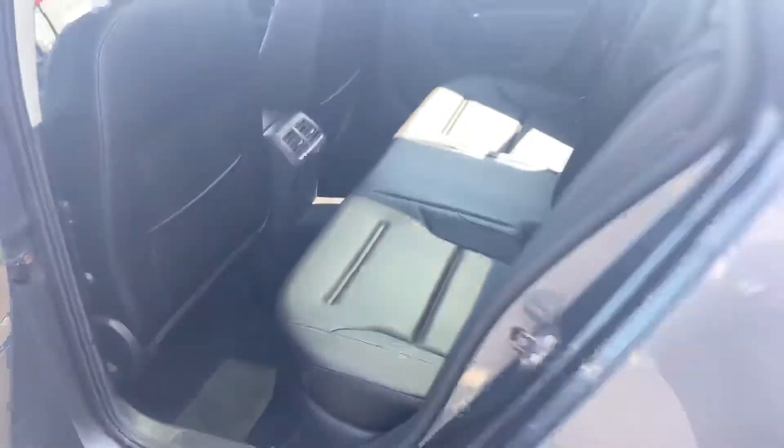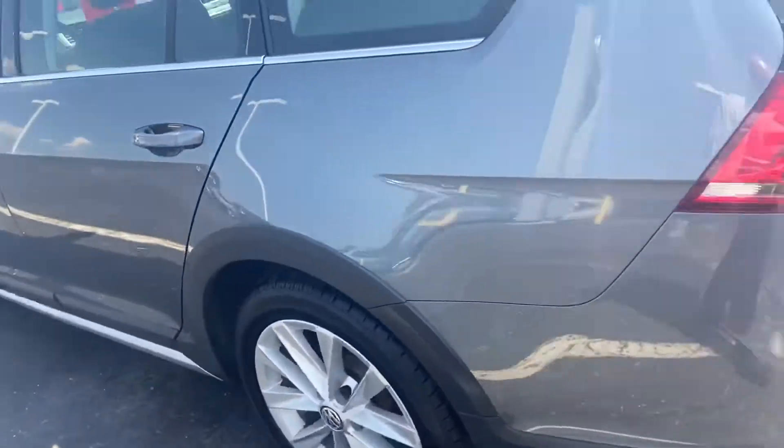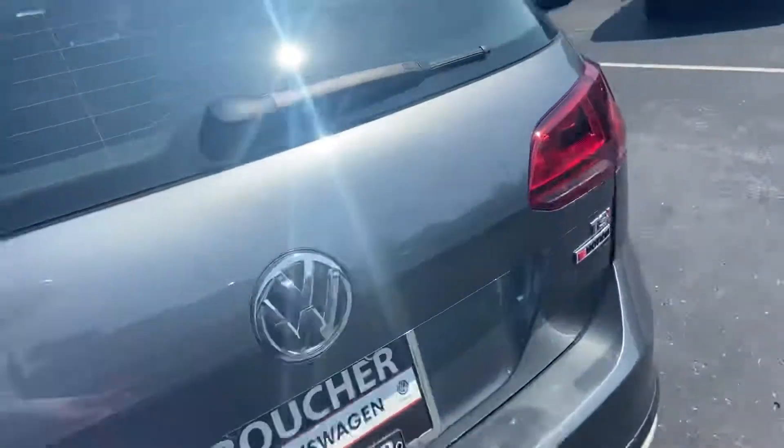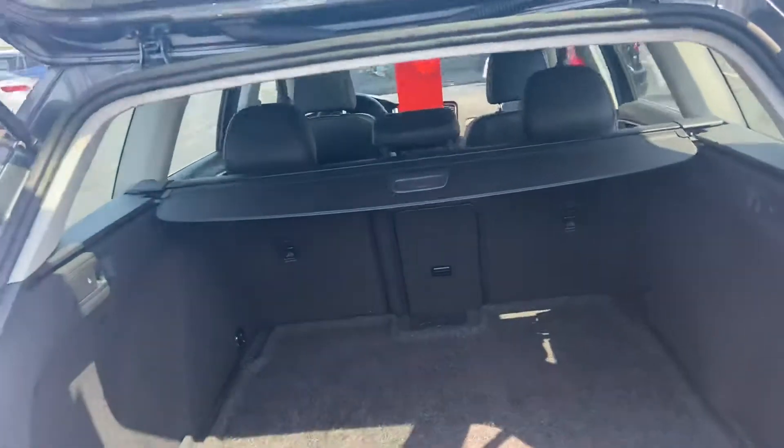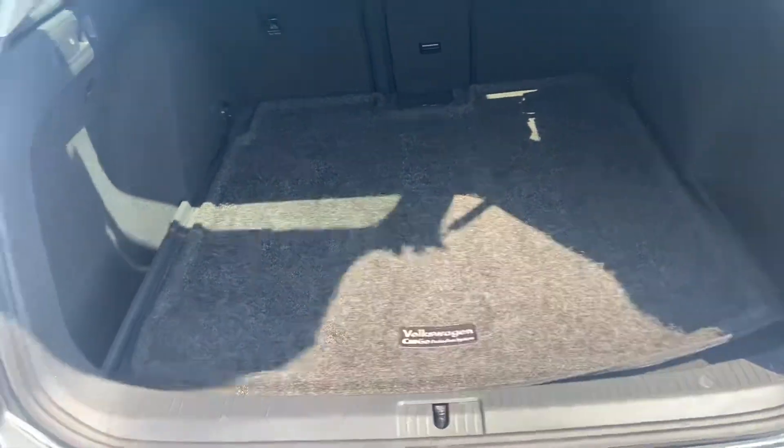Odometer reads 24,796 miles. It's certified, so it comes with a nice warranty — two-year, 24,000 mile warranty, all bumper to bumper.